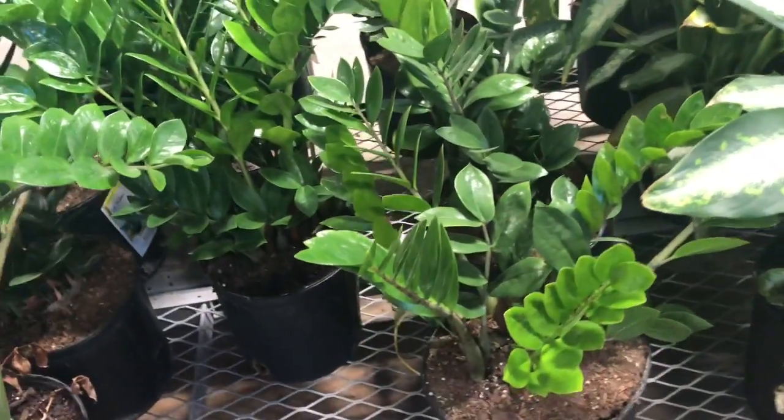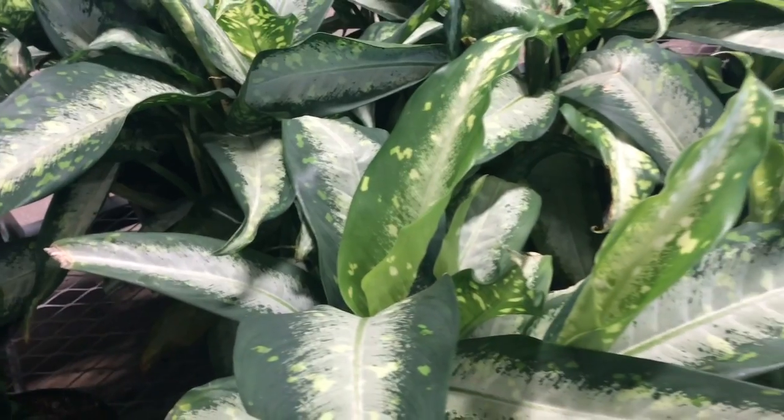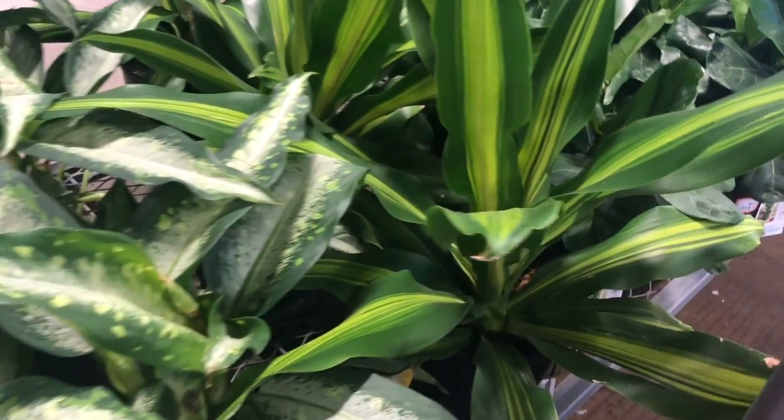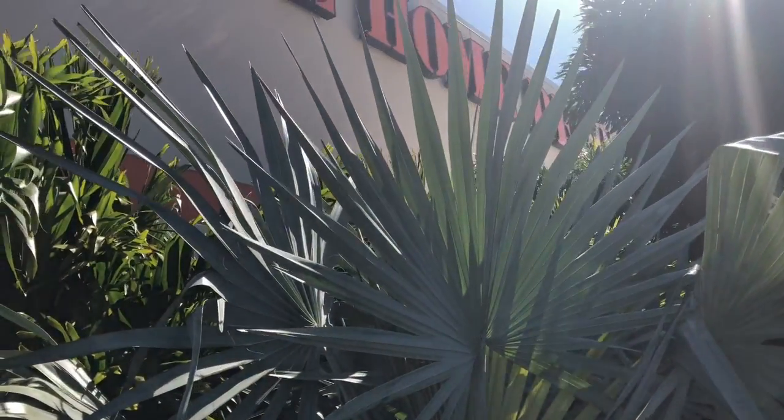Moving over here there are some ZZ plants at $26.98. Over here, different pachira for $15. This is the first plant I've seen that looks a little beat up. I got excited about that Hoya — I haven't seen anything else as exciting.